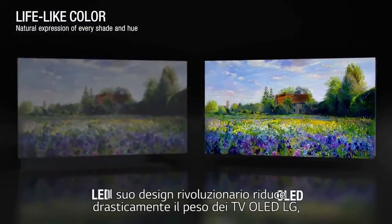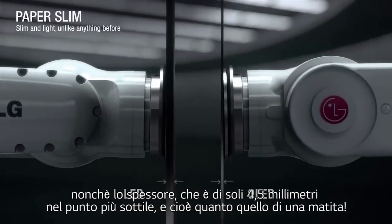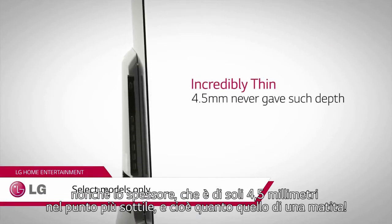This game-changing design drastically reduces the weight of the LG OLED TV, and it's only four point five millimeters thick at its thinnest point — as thin as a pencil.